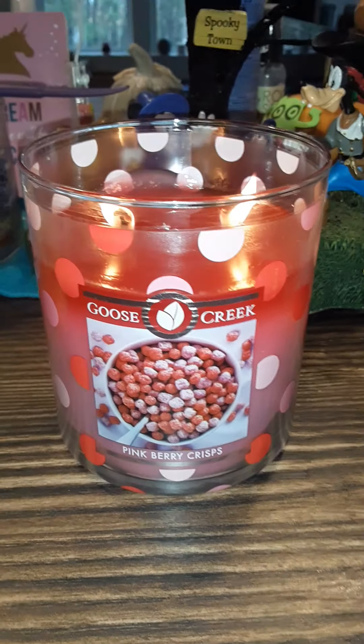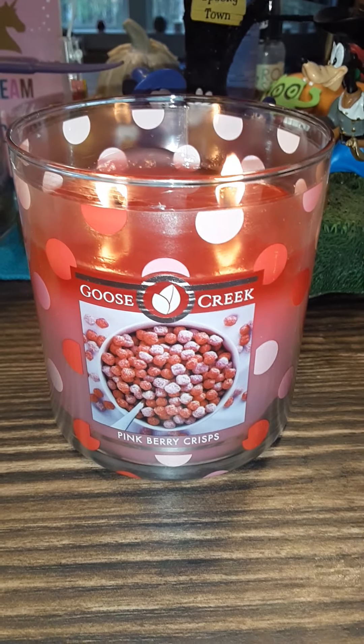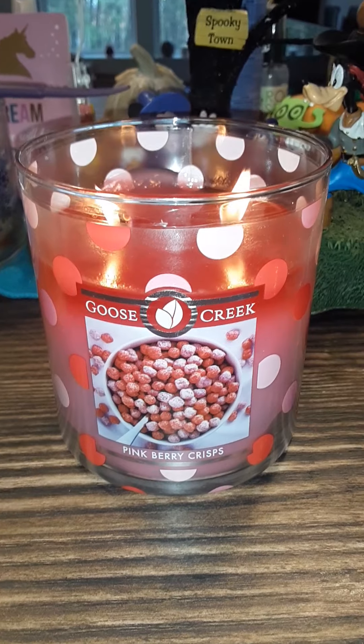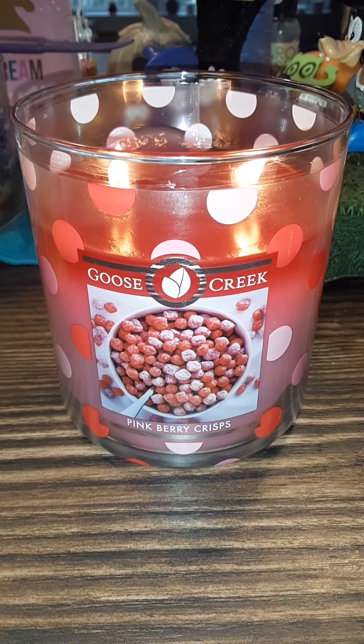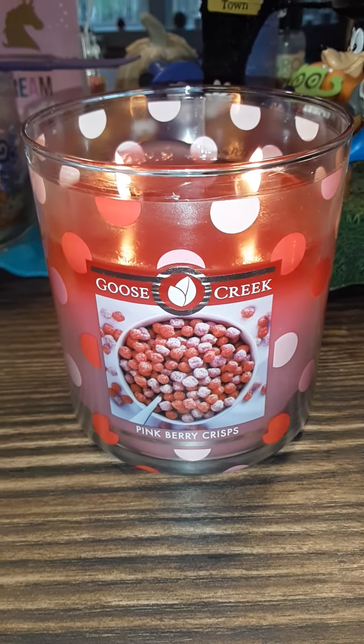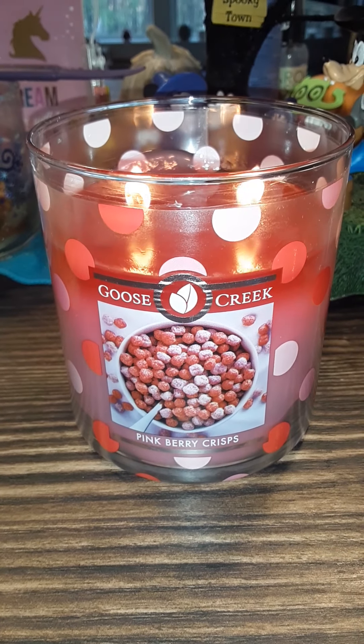They have super cute festive holiday wraparound — just go on over to Goose Creek Candle and check it out. I hope everyone likes this short little video. Like, share, comment, subscribe, and I promise y'all, you will not regret purchasing this candle. Bye!